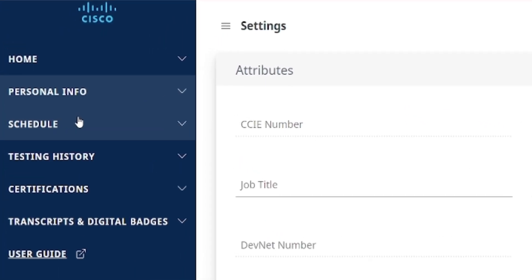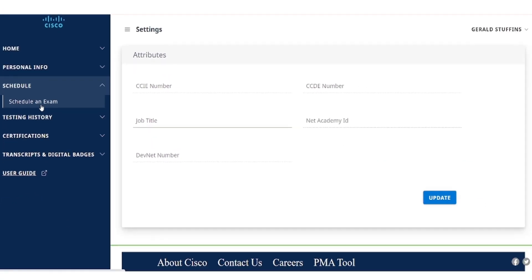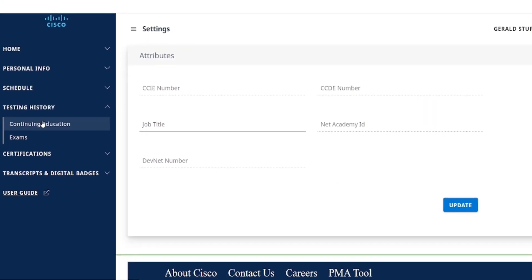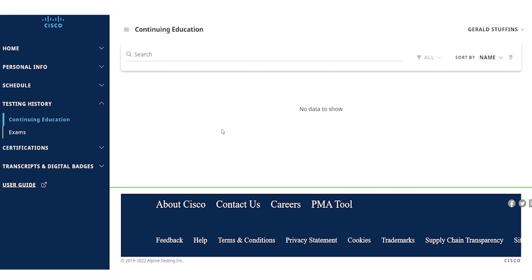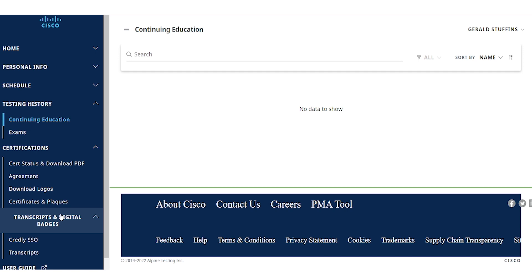To schedule an exam, click on the Schedule drop-down and select Schedule an Exam. Within this section, you'll also be able to view, cancel, or reschedule any upcoming testing appointments. Any existing testing history will also be shown in this section, as well as any continuing education credits you have earned toward a recertification. There is also an option to view any certifications you have earned, including their current active or inactive statuses, and you will be able to download a PDF for those certifications. Additionally, you will be able to view your existing NDA agreements, download logos, certifications, and plaques, and request additional transcripts and digital badges.